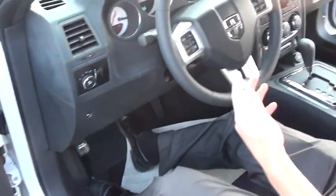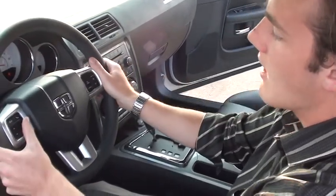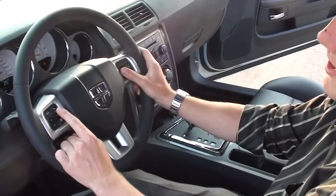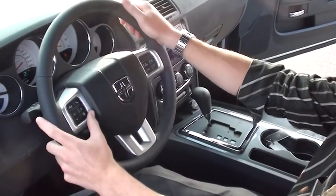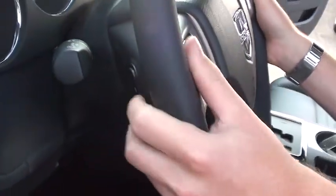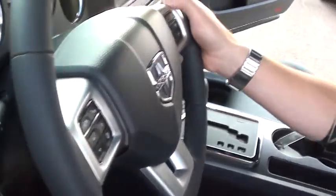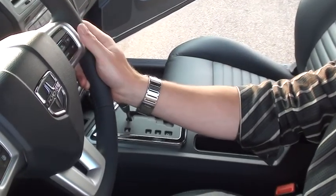With the key to this ignition, it's also push-button start, so the key never actually leaves your pocket. On the steering wheel you have voice recognition as well as Bluetooth phone calling. You can also toggle through a number of features on your onboard computer. On the back of the wheel, on the left-hand side you can toggle through tracks and change the station, and on the right-hand side you have volume up and down controls. Your cruise control on the right is also very easy to use.